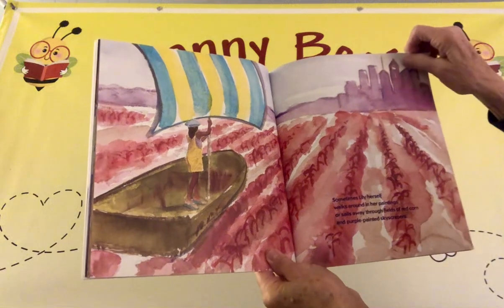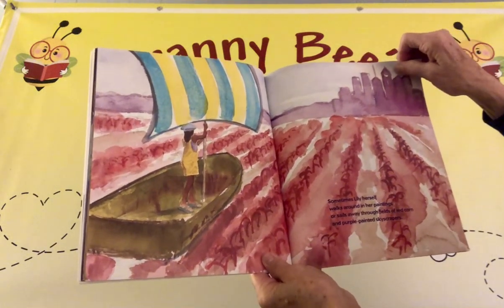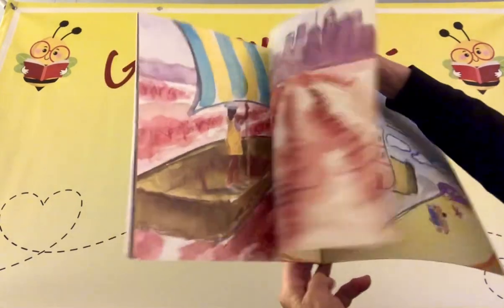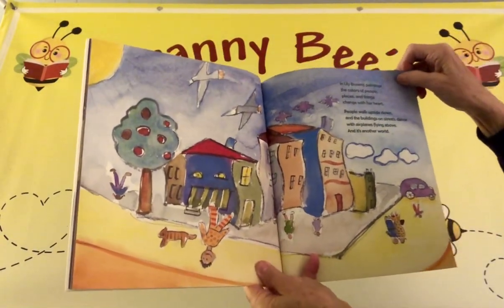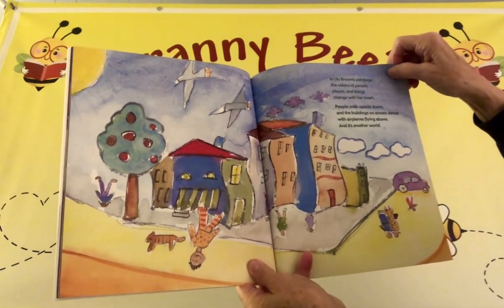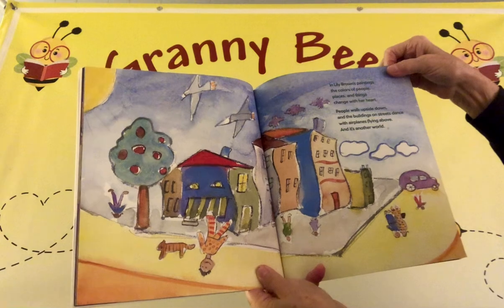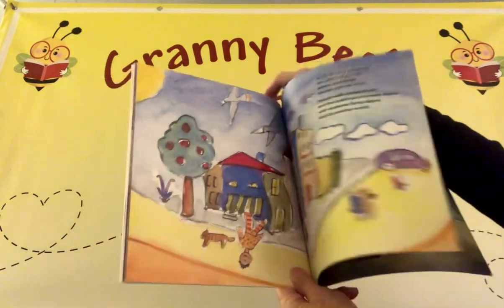Then she listens and paints with blues and orange to let the wind know she has heard them. Sometimes Lily herself walks around in her paintings or sails away through fields of red corn and purple painted skyscrapers. In Lily Brown's paintings, the colors of people, places, and things change with her heart. People walk upside down, and the buildings on streets dance with airplanes flying above, and it's another world.